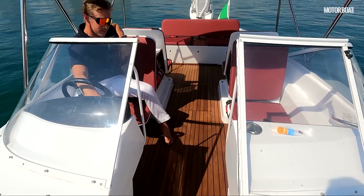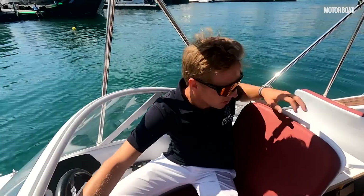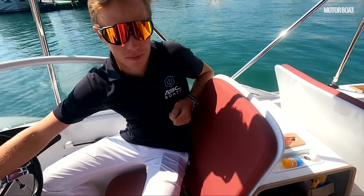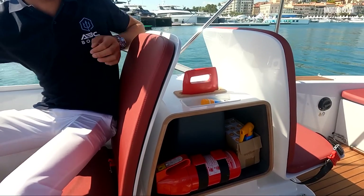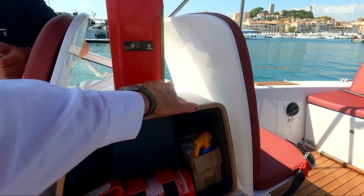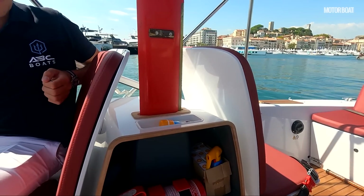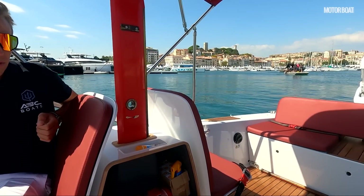Delicate windscreen — carbon fibre. You can see the weave on that dashboard. The foils are coming up now; you can see the teeth on this side, so it obviously winds down on gears. That enables you to creep into a shallow bay so that you don't draw too much.